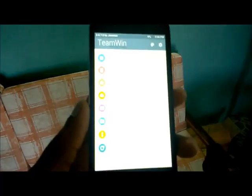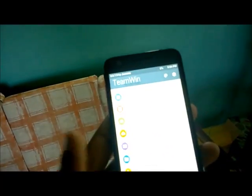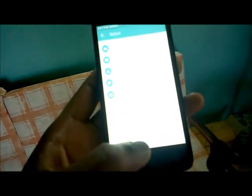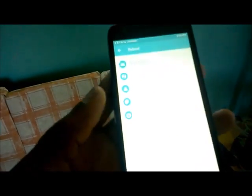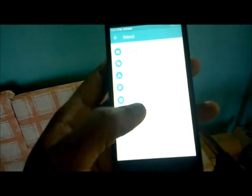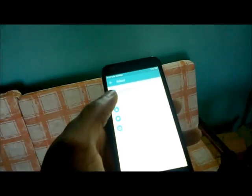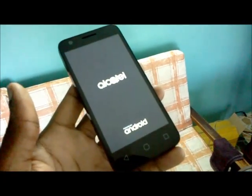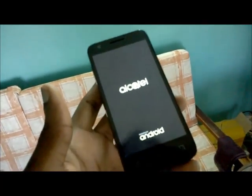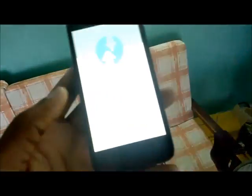I currently have this Alcatel 460a phone and as you can see it is stuck in this TWRP mode. I'm going to turn off the phone — or let me just go into bootloader. This phone is stuck; if I turn off the phone it will go straight back into the TWRP mode.